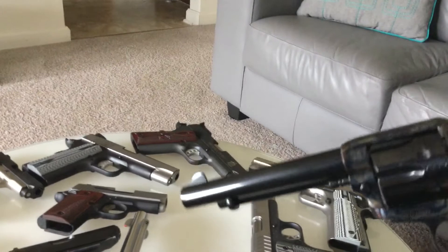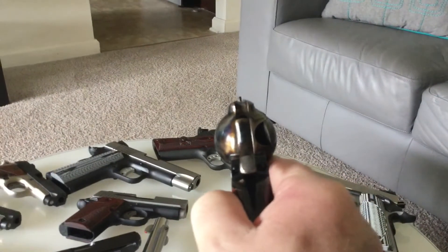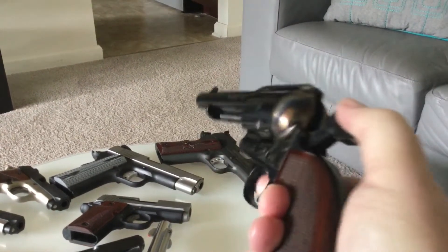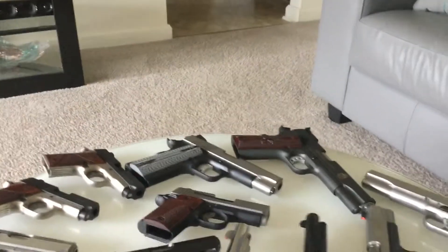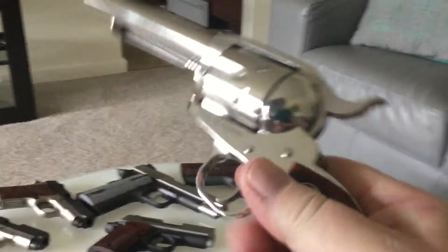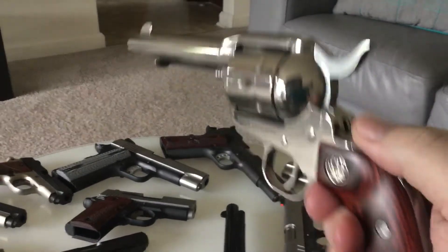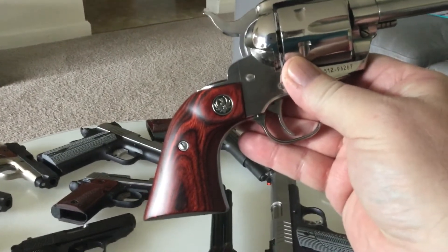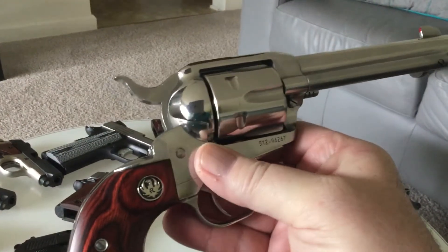Even though that sight looks a little imprecise, it's really pretty good. My wife likes shiny things and she got the Ruger New Vaquero. This is heavier, and it's stainless steel. This is also a 357 Magnum / 38 Special.